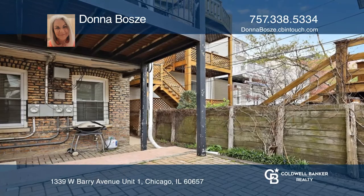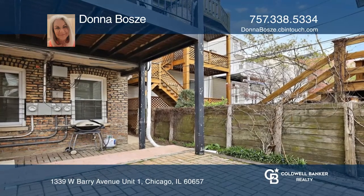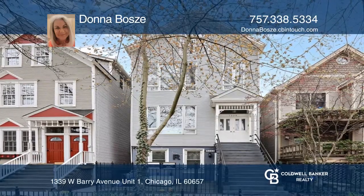The back patio completes this lovely condo. Don't miss out on this unique opportunity. Call Donna Bursa.